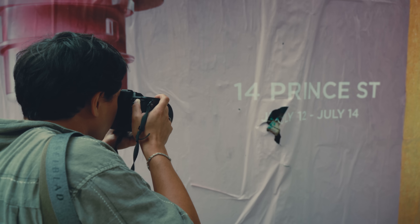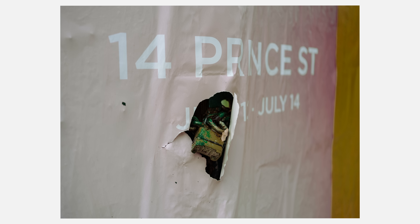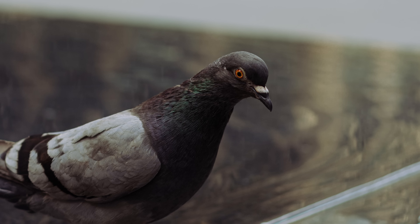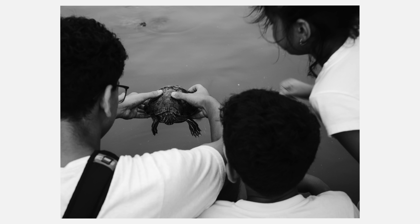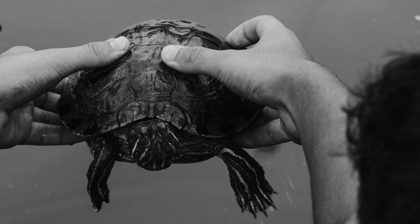I've never used a digital medium format camera before, so this whole world of 100 megapixels, 200 megabyte file sizes, and 16-bit color depth is all new to me. I'm a firm believer that more megapixels doesn't necessarily make for a better photograph, but 100 megapixels — in all seriousness — the level of detail that this camera can achieve is quite incredible.